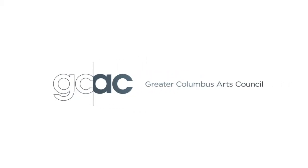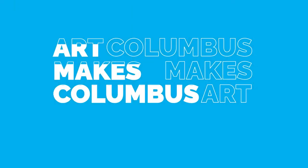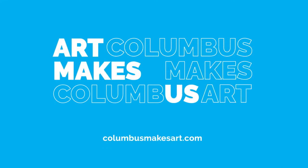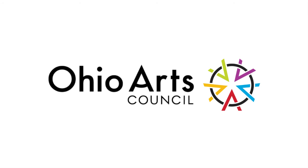Production of Broad and High is funded in part by the Greater Columbus Arts Council, supporting arts, advancing culture and connecting the community to artists, events and classes at ColumbusMakesArt.com. And by the Ohio Arts Council, a state agency that funds and supports quality arts experiences.